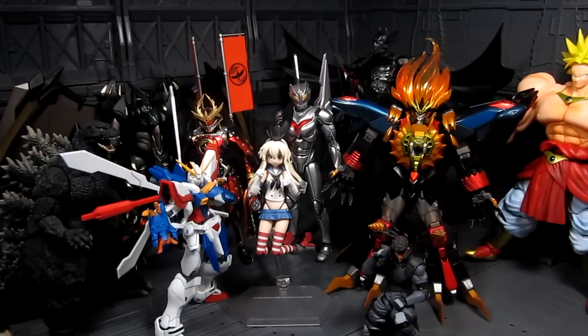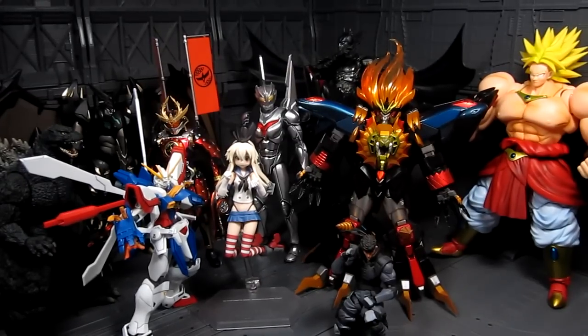Next up is SH Figuarts Broly from the Dragon Ball line. A few Dragon Ball figures came out this year — we got Broly, Android 18, Beerus, Vegeta, and others — but I find Broly to be a solid figure. He is massive, and from my review you can see I like him overall. He's my favorite Dragon Ball figure in the SH Figuarts line so far.